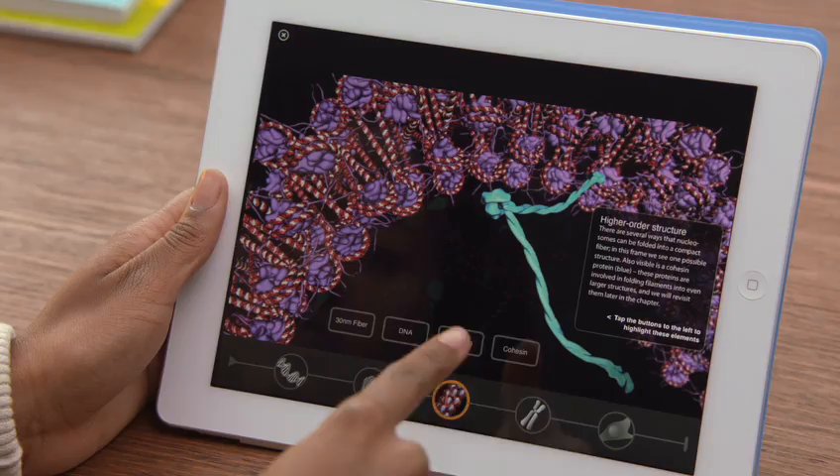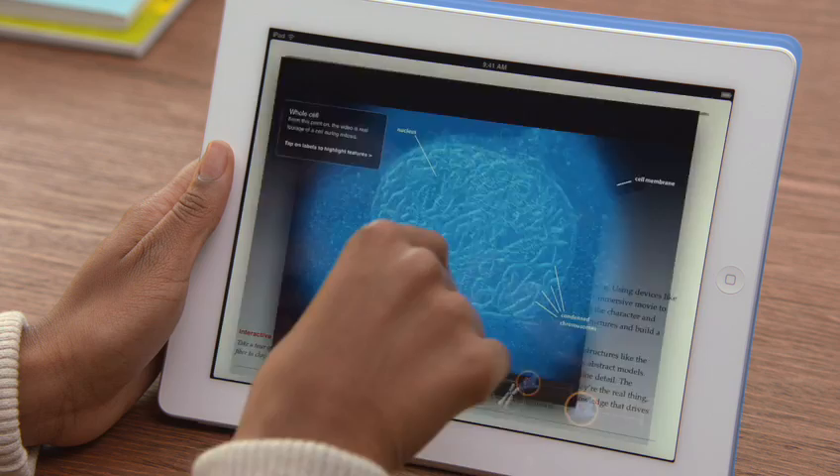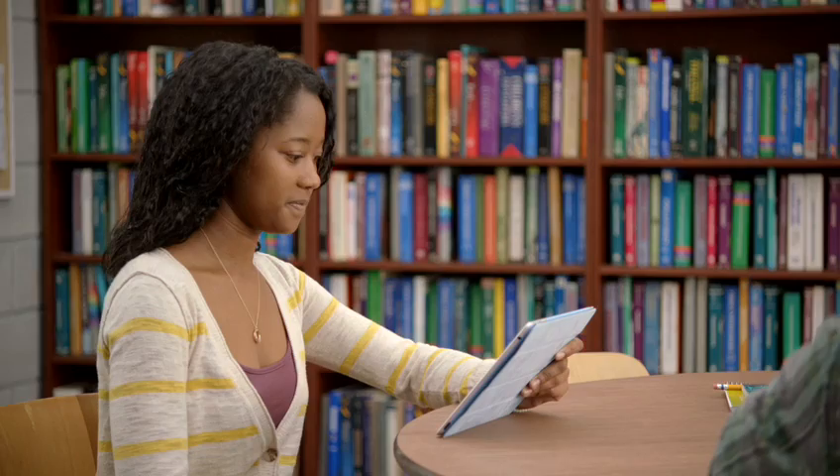With the iPad, we're making textbooks so much more engaging. By adding audio, video, and interactivity, the content comes to life in ways that are just not possible on the printed page. The information is always up to date and instead of carrying thirty pounds of books in a backpack, you just need one iPad.